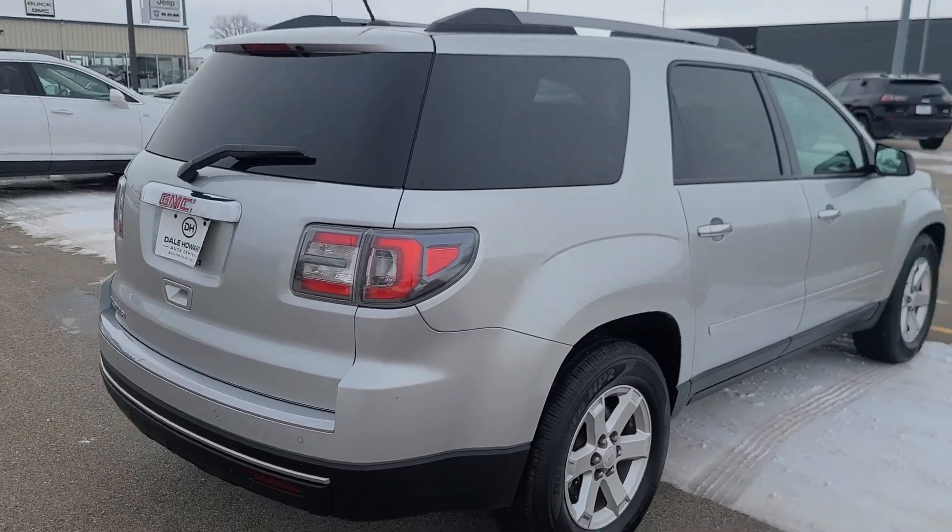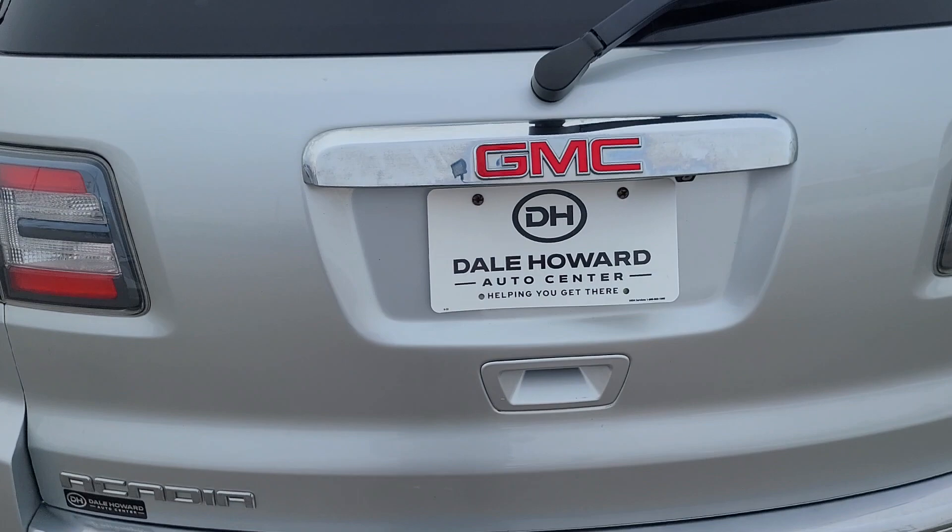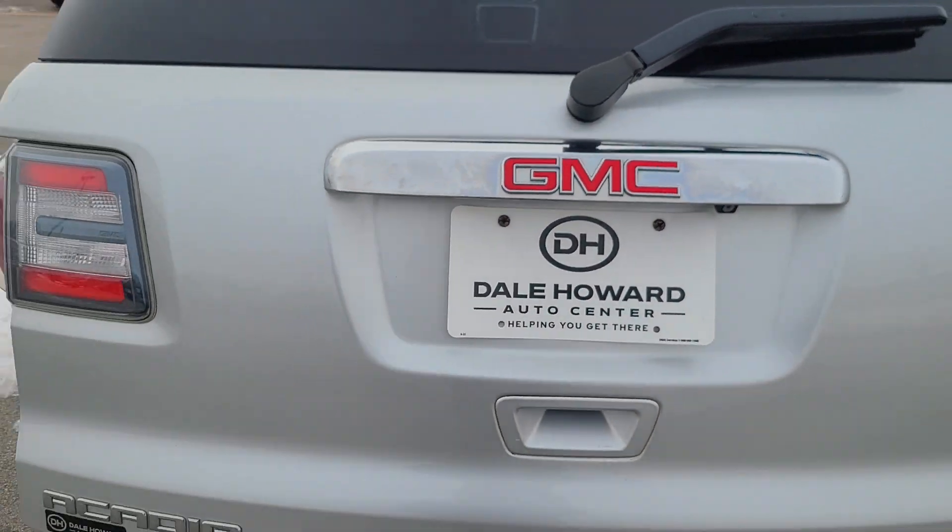Coming around the back, it does have the rear parking sensors. It does have a trailer hitch under there. Let's open it up and start looking at some of that room here.